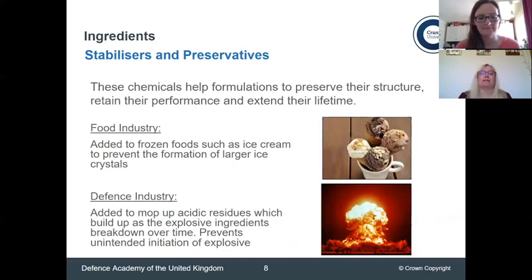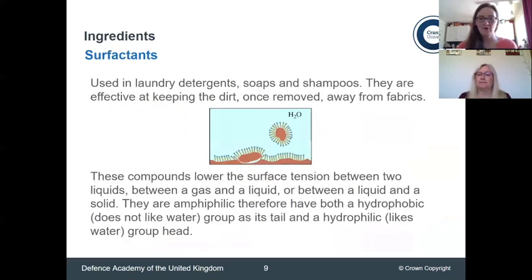We also add stabilisers and preservatives, which are used to maintain the structure of food and extend shelf life. We also use surfactants. What they generally do is reduce the surface tension between a variety of different materials. You'll find them most often in cleaning products and toiletries — laundry detergents, soaps, shampoos.